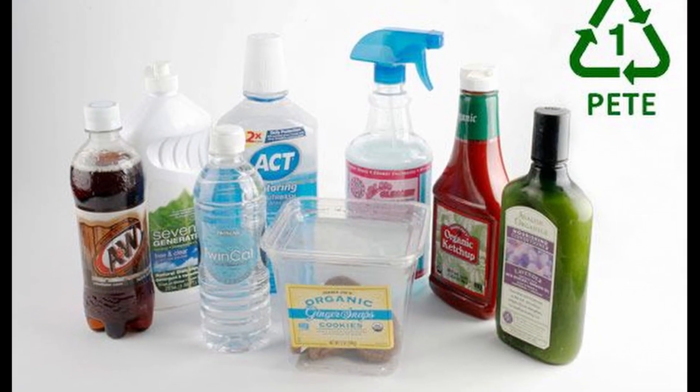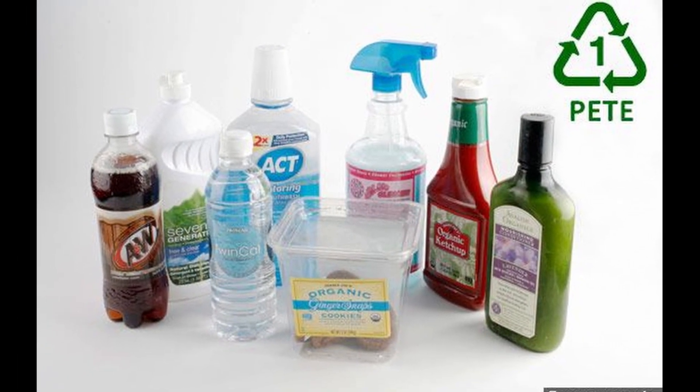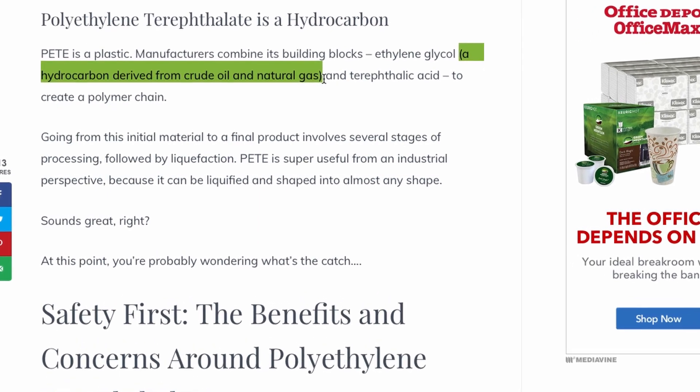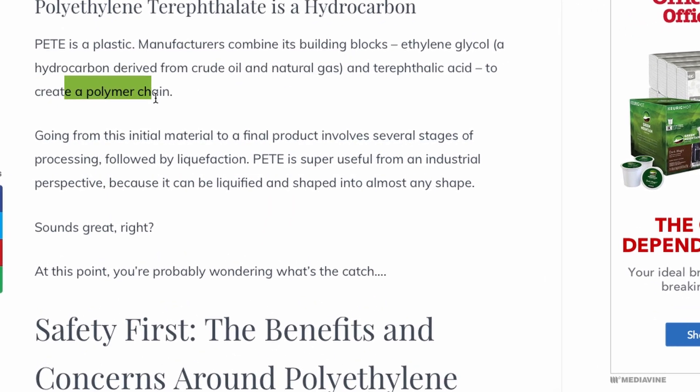PET is actually in a lot of our day-to-day products. As I was Googling, I realized that PET is the plastic used to make water bottles, yogurt bottles, and ketchup bottles — it is the plastic that makes up these products. Basically it's made from combining a hydrocarbon derived from crude oil along with a natural gas to create these fibers.